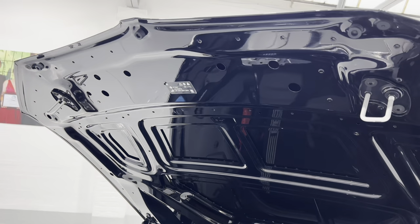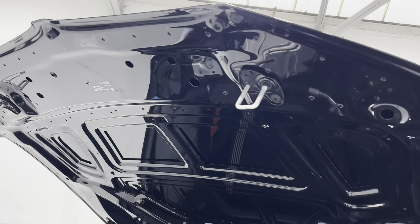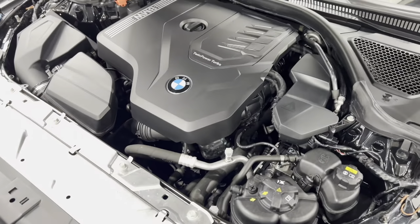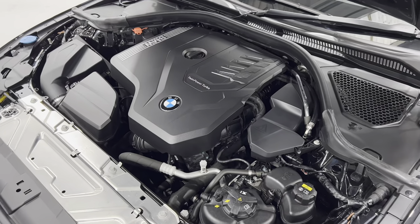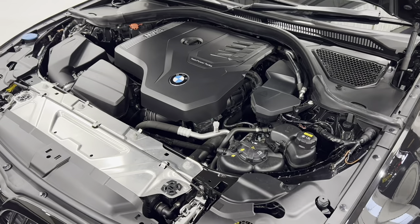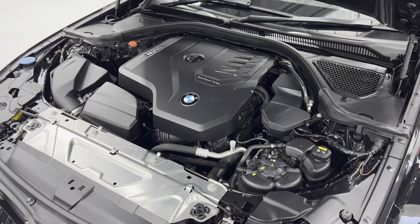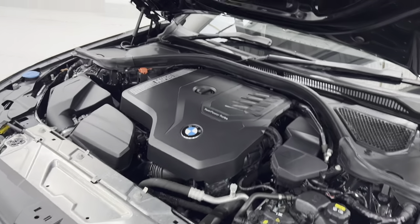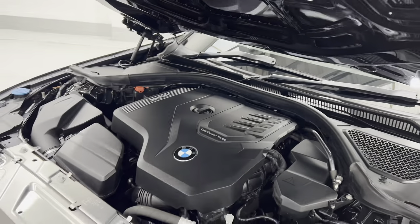I just wanted to show you up under here just how beautiful and clean this is. The sun outside today is very orange and it's playing havoc with the light in the showroom with the LED lights. But yeah, all lovely under there.